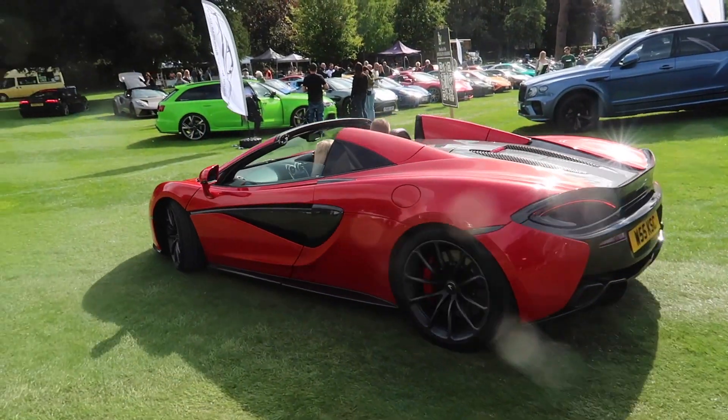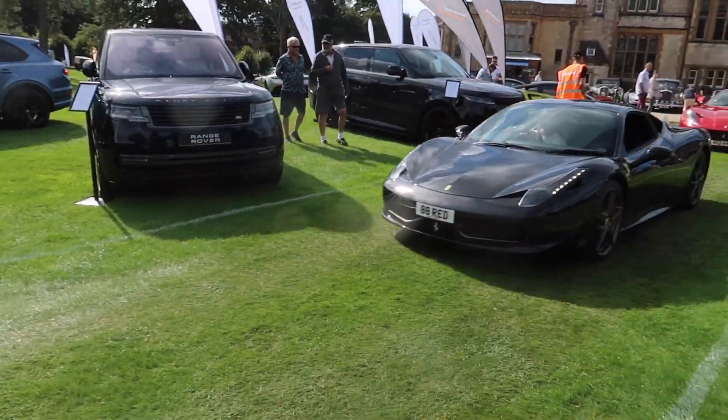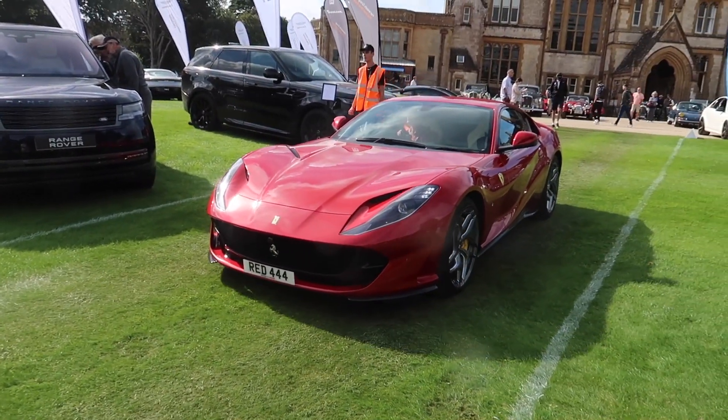What cars turn you on? A Ferrari 570 Spider, a 458 Italia, and an 812 Superfast.